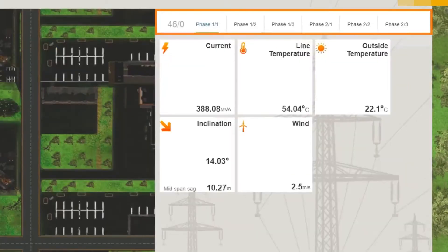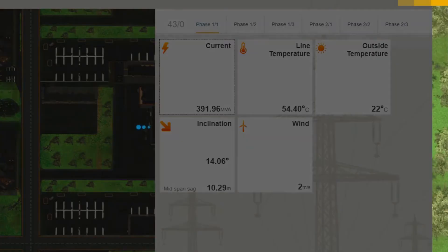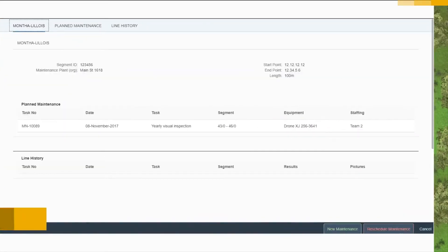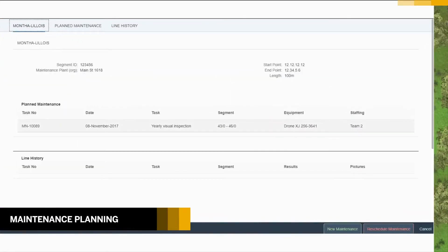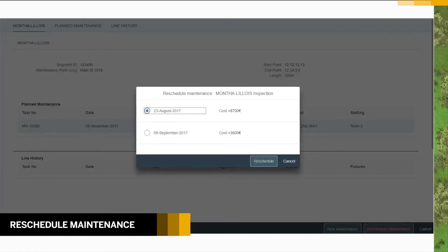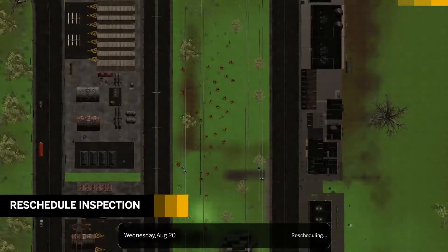You also get real-time readings of specific towers and phases — readings of electric current, line temperature, outside temperature, inclination, mile span sag, and wind speed for that time of day. Click on a tile to view its historical data in a graph chart. Click on maintenance planning to schedule or reschedule an inspection work order. You'll notice a maintenance work order scheduled for a future date — reschedule it to deploy the field inspection team on an earlier date, based on urgency or budget.